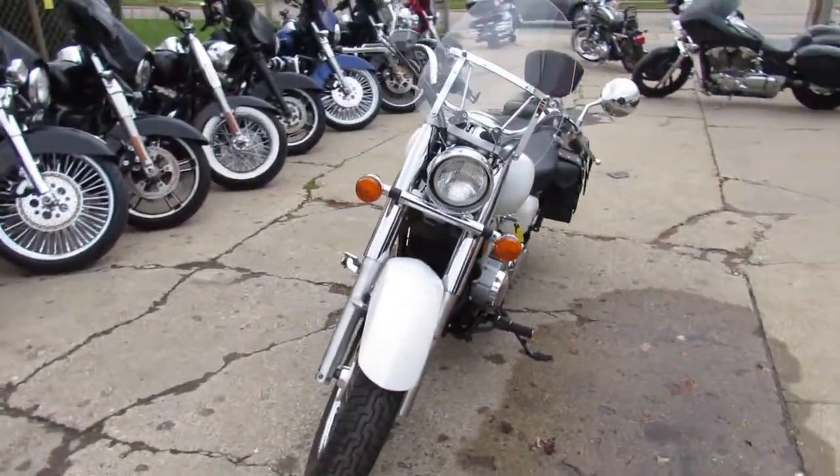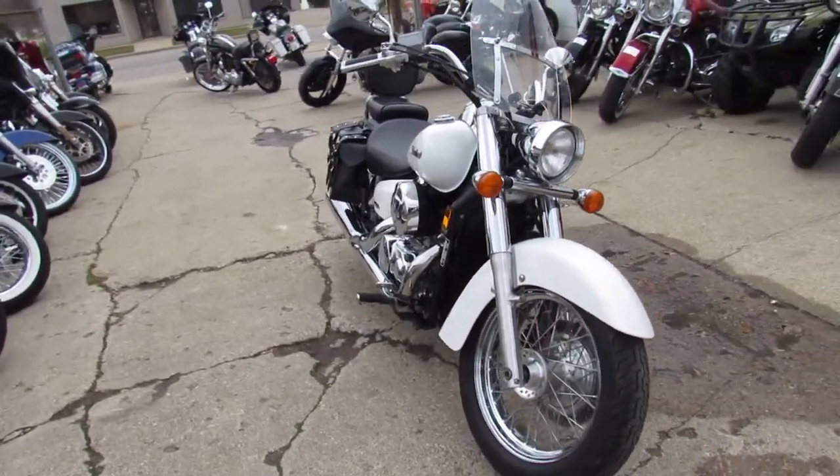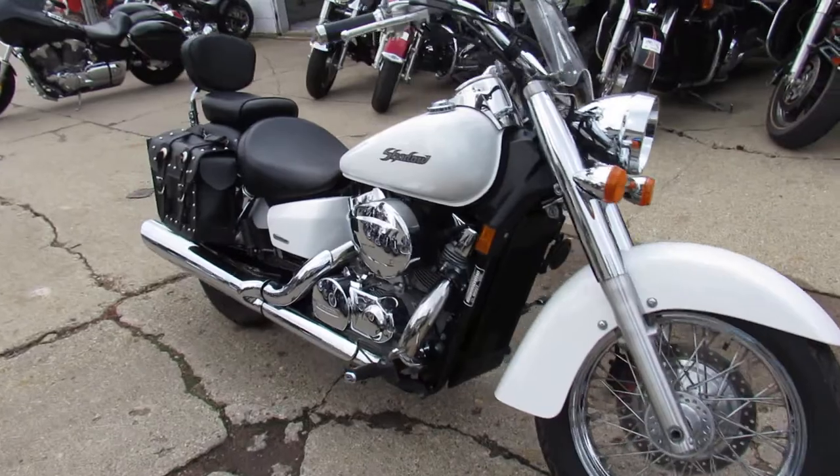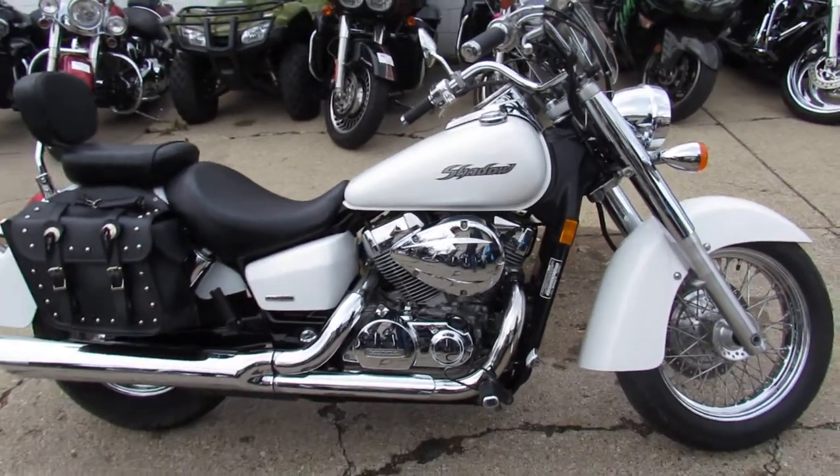We got guaranteed financing, we offer layaway here at Approval Powersports and your trade ins are always welcome, so give us a call, we'll get it done. 2007 Honda Shadow 750, only $33.99.